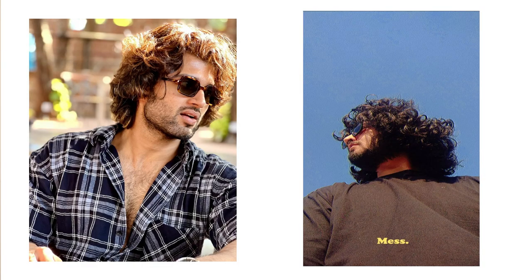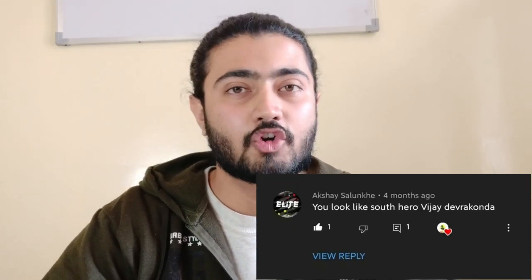I am very happy to share the results with you. Because a member of our community commented that I have some resemblance to Vijay Devarakonda sir, I decided that in today's video I will break down his hair style.